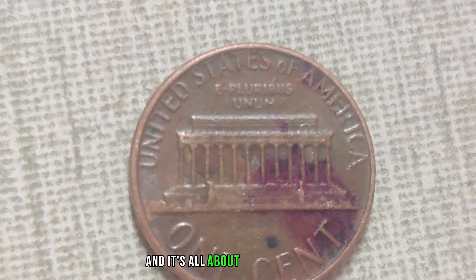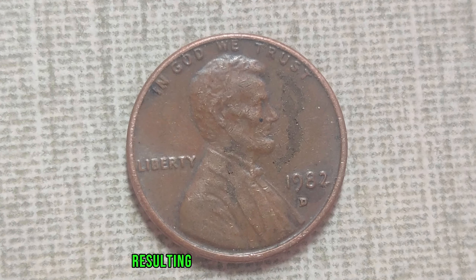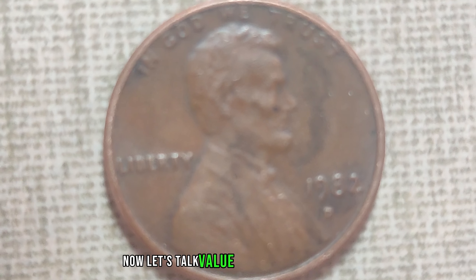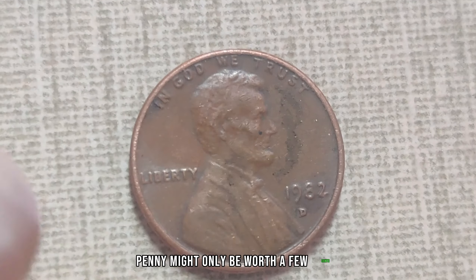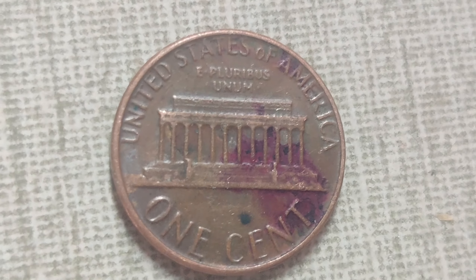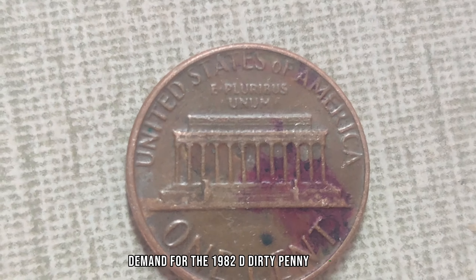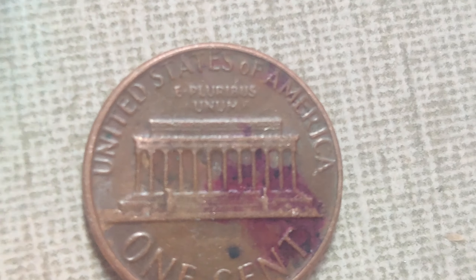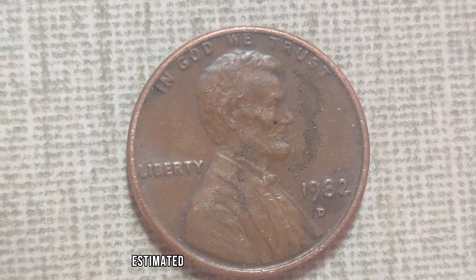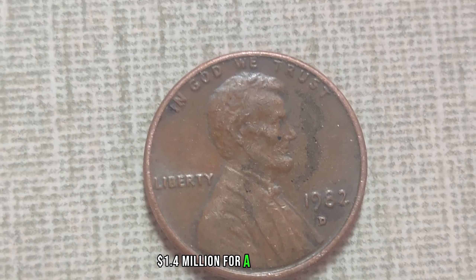This particular coin, minted in Denver, is not just any ordinary penny — it's the rarest of the rare, and it's all about that D-Mint Mark. Due to an error at the mint, some of these pennies were struck with a filled die, resulting in a distinctive D-Mint Mark that appears filled or clogged with dirt or debris. While a regular 1982 D-penny might only be worth a few cents, the rarity and uniqueness of the dirty mint mark version skyrocket its value into the millions. Recent auctions have seen this penny fetch mind-blowing sums, with the current market value estimated at a jaw-dropping $1.4 million.